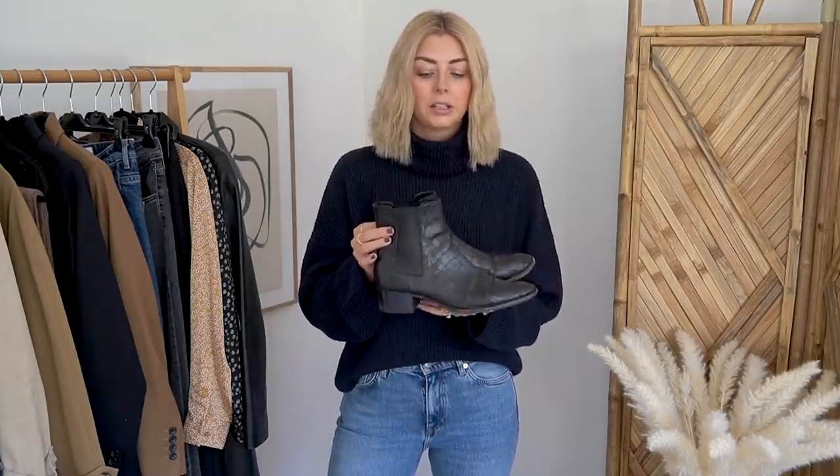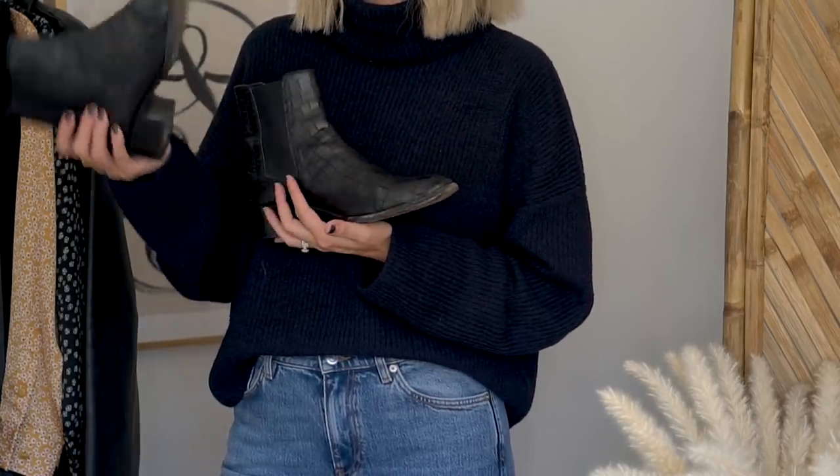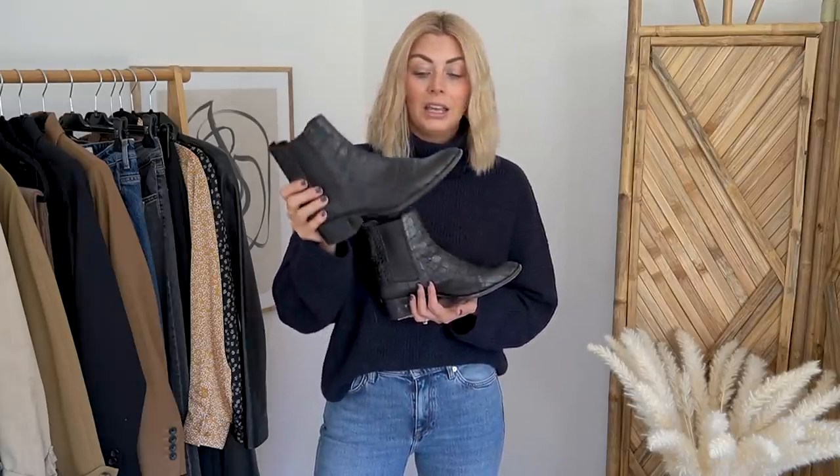Wardrobe staple number four is ankle boots. Autumn is the start of boot season and it's the time of year where you can get away with a Chelsea boot, depending on where you live in the world — you can do something a little bit more stylish rather than going straight into harsh cold weather boots. If you watched my recent boot video, you'll recognise these — my trusty Saint Laurent Chelsea boots. I've had these now for four years and they are definitely an autumn and even a winter staple. They're classic and a Chelsea boot is a really good way to go. If you want to know my top five boots for the autumn season, you can head over and watch that video for more in-depth info on how to wear and style them.